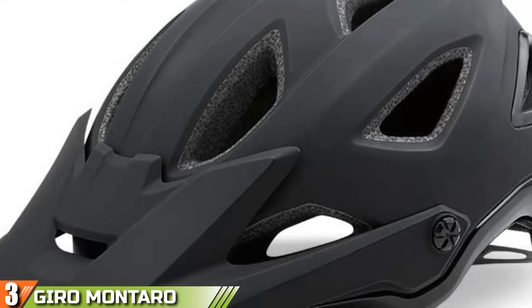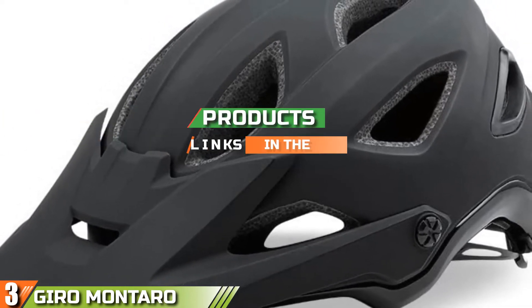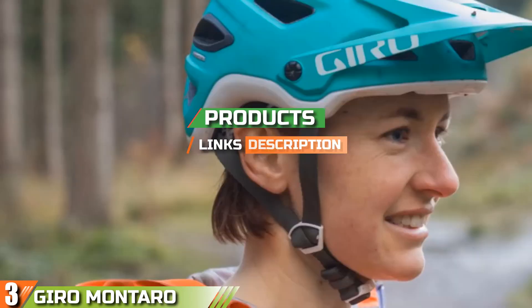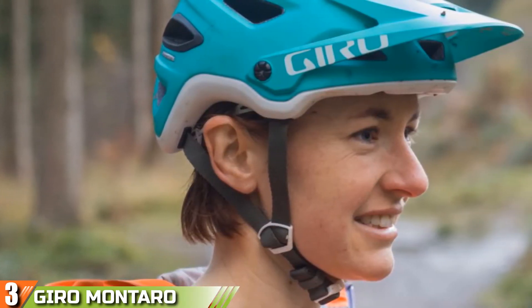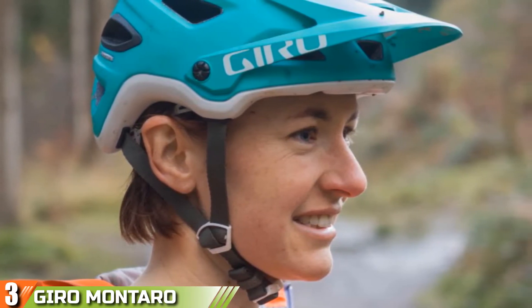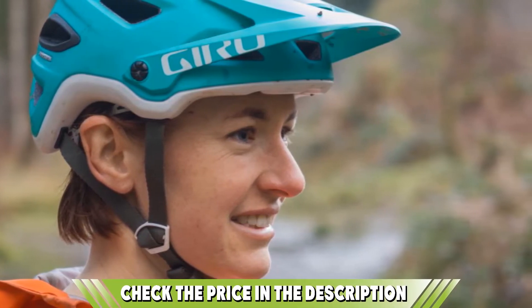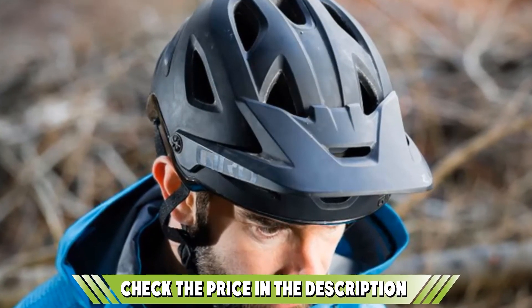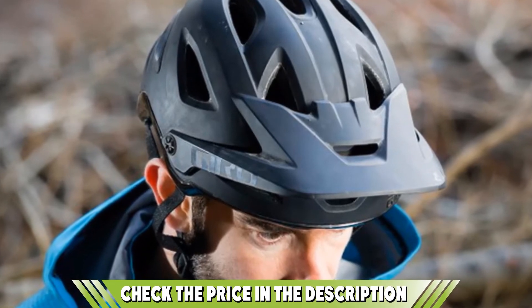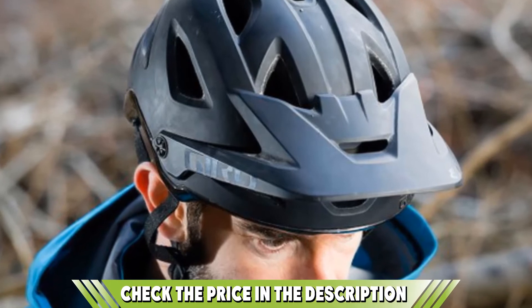The number three position is held by the Giro Montaro MIPS. The Montaro is a trail-ready helmet with a MIPS liner and an integrated breakaway camera mount. Featuring Giro's easy-to-use Rock Lock retention system, fitting the helmet is fast and simple. Utilizing anti-odor pads minimizes the risk of stinky helmet syndrome, and the 16 vents will keep air moving around your head on hard days. The Montaro also has a nice visor adjustment system, making it easy to fit goggles.